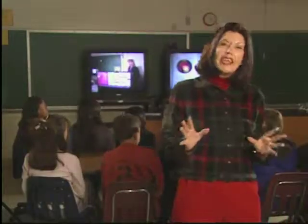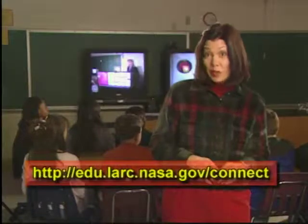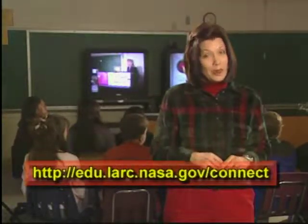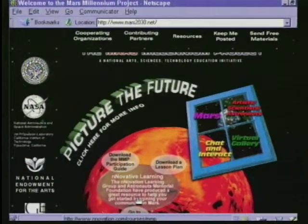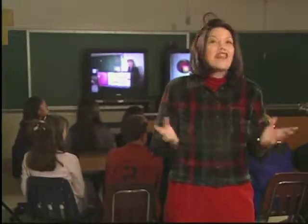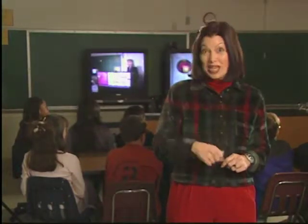If any of our viewers would like to learn more about the Mars Millennium Project, visit the NASA Connect website for a link to the Millennium website. As a final incentive, registered submissions to the Mars Millennium Project received by June 1, 2000, will be placed on a microchip for transfer to Mars on a future NASA mission. How's that for connecting thousands of young people through technology and then using technology to take their plans for the future to another planet? Thanks, Shelley, for all that cool cyberspace information.